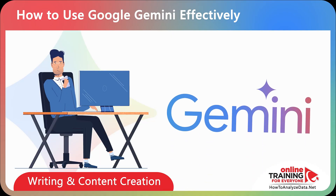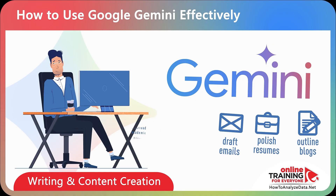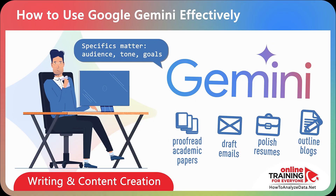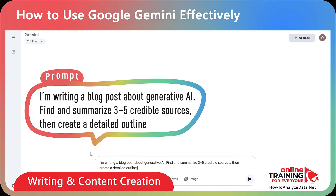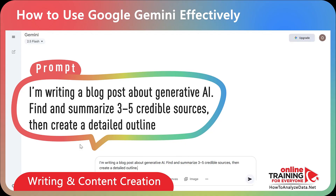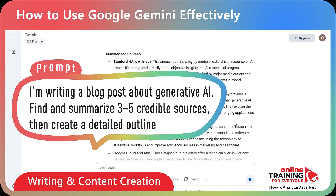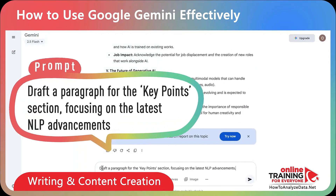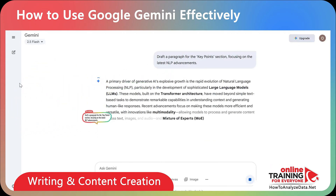Professionals often rely on Gemini as a writing partner. It can help outline blogs, polish resumes, draft emails, or proofread academic papers. The key is context — be specific about your audience, tone, and goals. Here's a sample prompt: 'I'm writing a blog post about generative AI. Find and summarize three to five credible sources, then create a detailed outline.' Follow up with: 'Draft a paragraph for the key points section, focusing on the latest NLP advancements.'